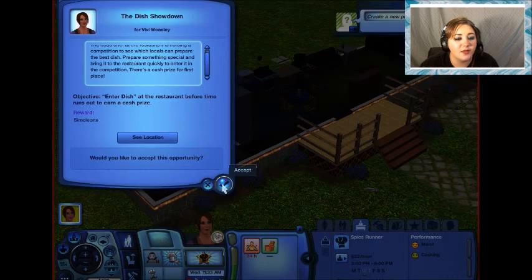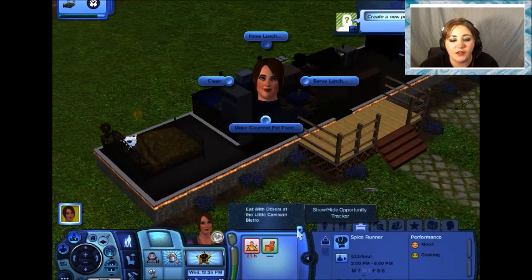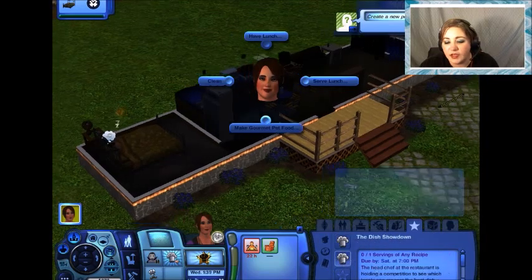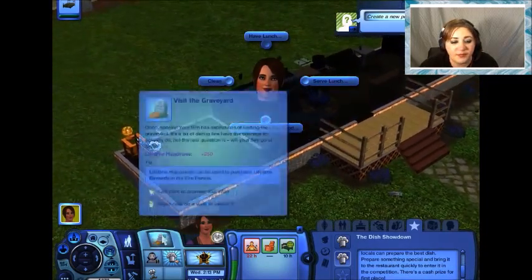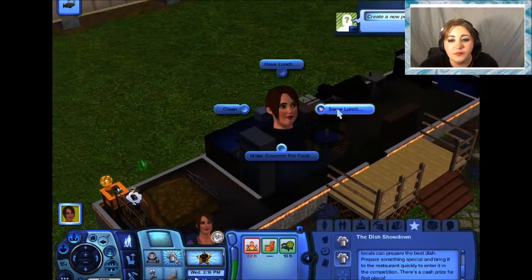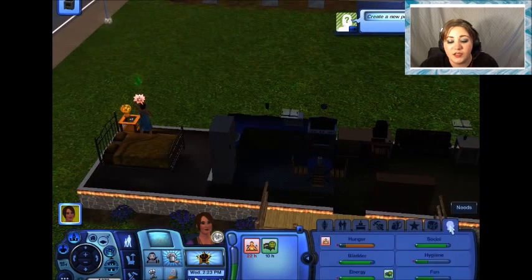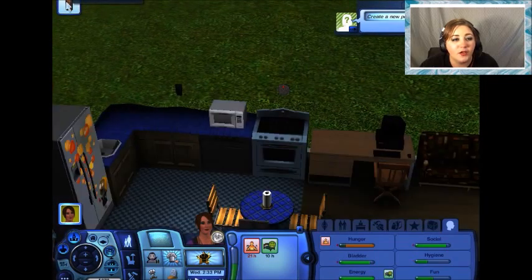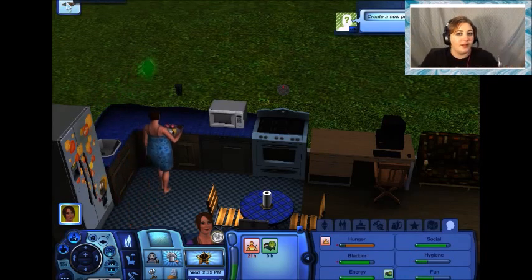Head chef of the restaurant is holding a competition to see which locals can prepare the best dish. Prepare something special and bring it to the restaurant quickly to enter in the competition — there's a cash prize for first place. Sure. Visit the graveyard again. We need to clean first — that's the first thing. Are you still sleepy? No, you're just hungry — that's fine. We're going to make some food. Goopy carbonara. I can't say that right — carbonara. I think I got it. Please don't murder me if I butchered it.